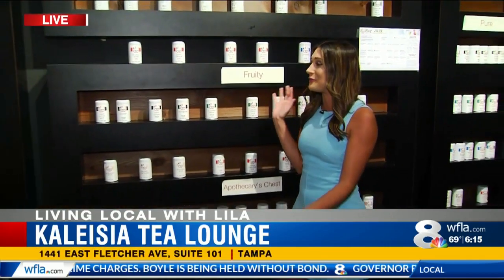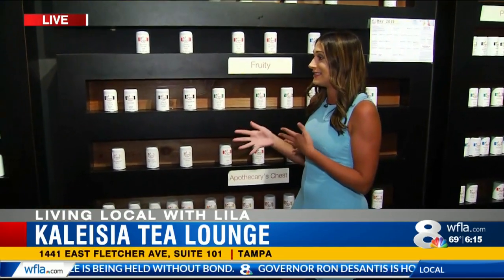Kalejia stands for Kaleidoscope and Asia, so it's blending the two together. We're here at the Kalejia Tea Lounge this morning, and look at this wall of tea — it's absolutely crazy. They've got 75 different kinds of teas.